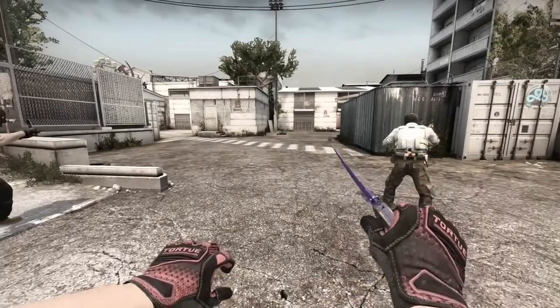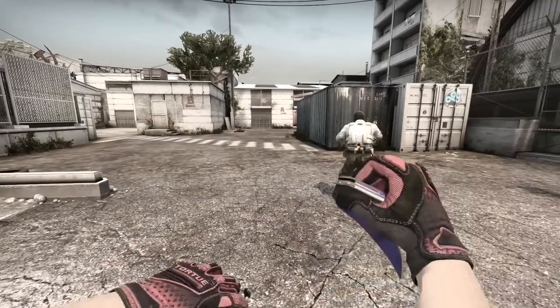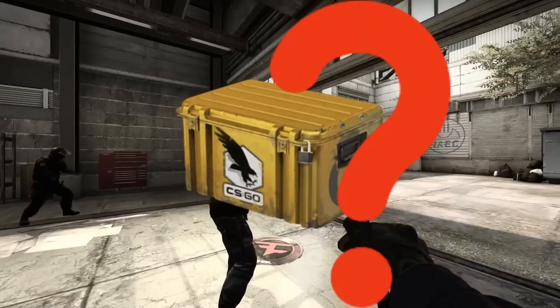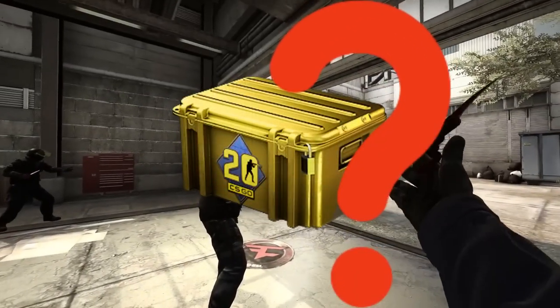Hey, what's up guys, MassChina here coming back with a brand new video. Today we're going to be talking about the specific best cases I believe you should be picking up inside of CS2 to get the best investment.